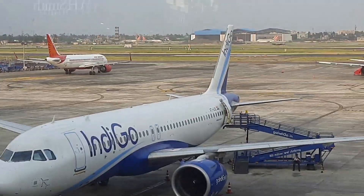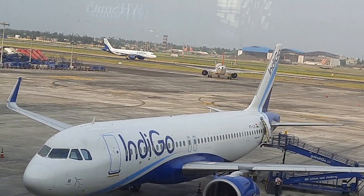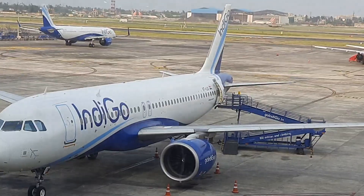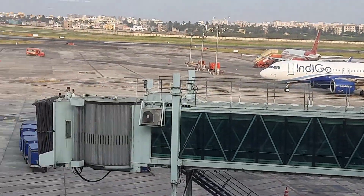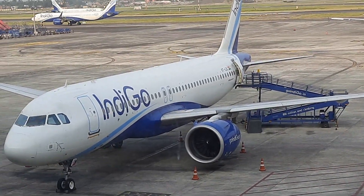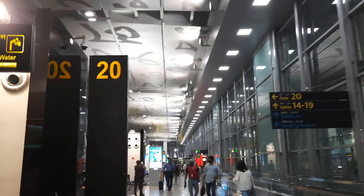I'm traveling alone and I don't have anything to do, so just waiting on the seat watching the view of the airport. Five hours layover in Kolkata. Finally I got my gate — gate number 16 — so let's go and sit at gate number 16.